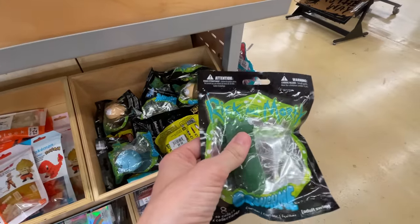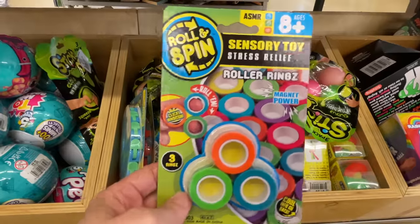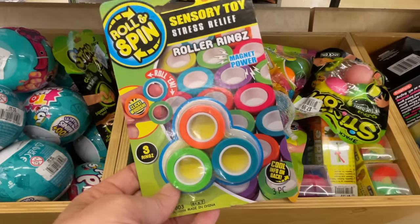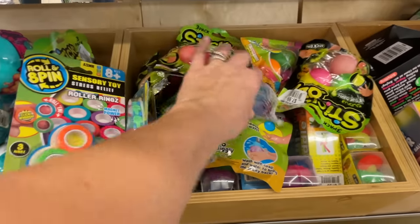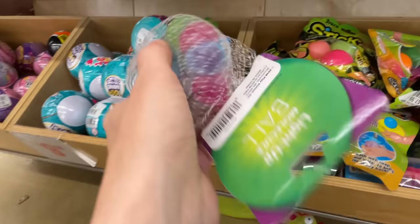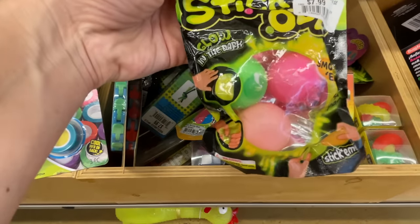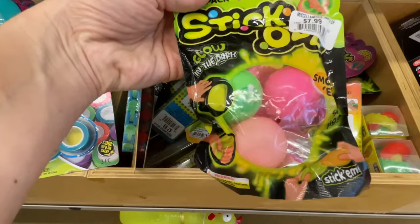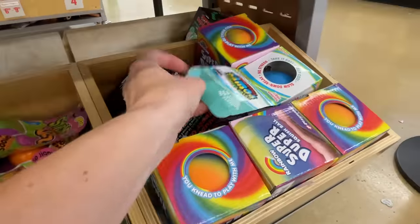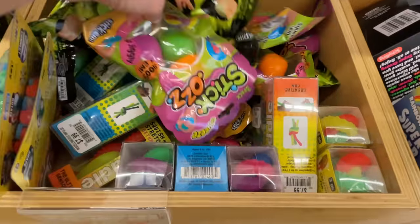They have mini Rubik's cubes and squishies — including a pickle slow-rise squishy. In another bin there are sensory rings in multi-color three-packs, a DNA ball, twiddle monkey noodles, glow-in-the-dark stick uzis, and rainbow dough balls. This store is really stocked with fidgets! However, it is a little overpriced, so we're not sure we're going to get much in here.